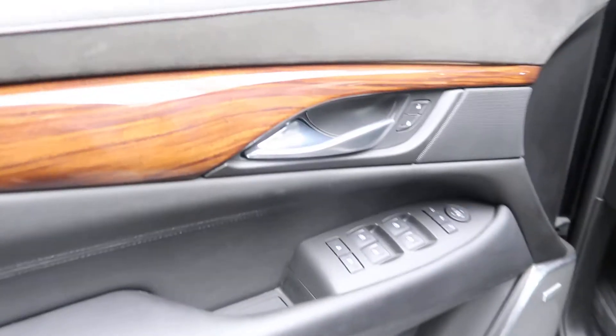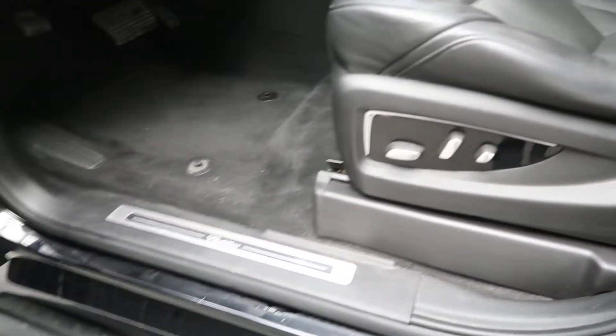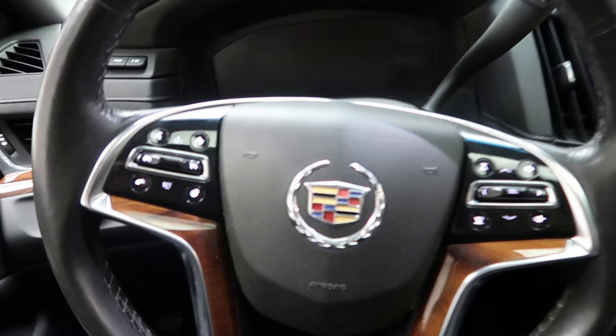Keyless entry. Wood trim. Power windows. Bose sound system. Power seats. Illuminated door sill.